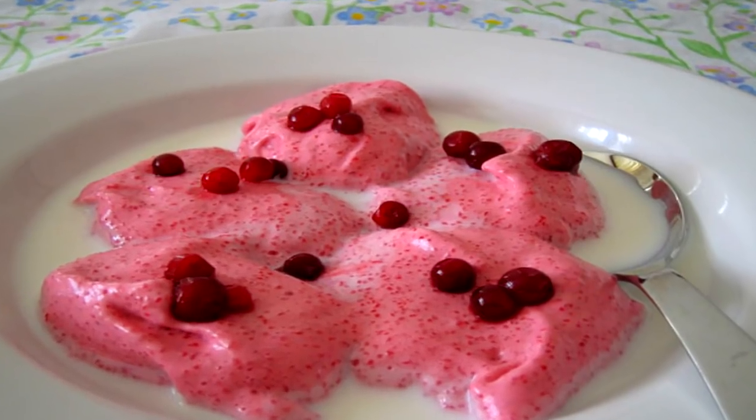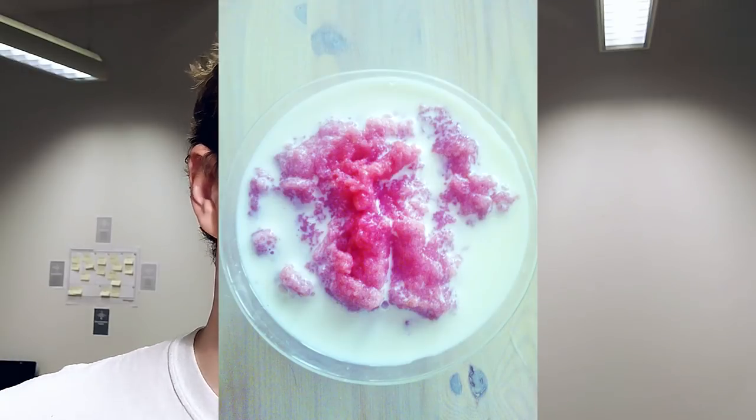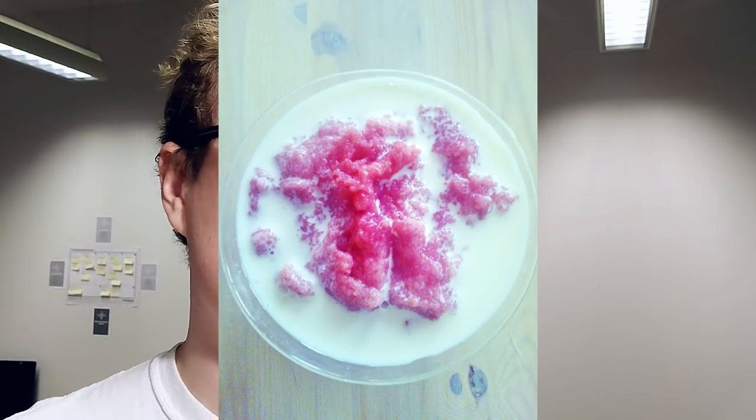Number two: vispipuuro, and literally this means whipped porridge. Basically this is a porridge made out of berries — usually lingonberries. This is actually quite easy to do: you just need porridge groats, berries, and sugar. We have this always at home because it's really easy to do, and my family often goes out and picks the berries ourselves, so we can create this awesome dessert from our own berries.